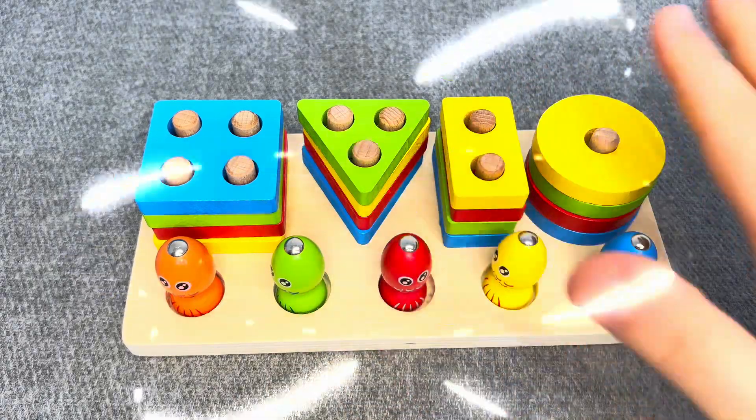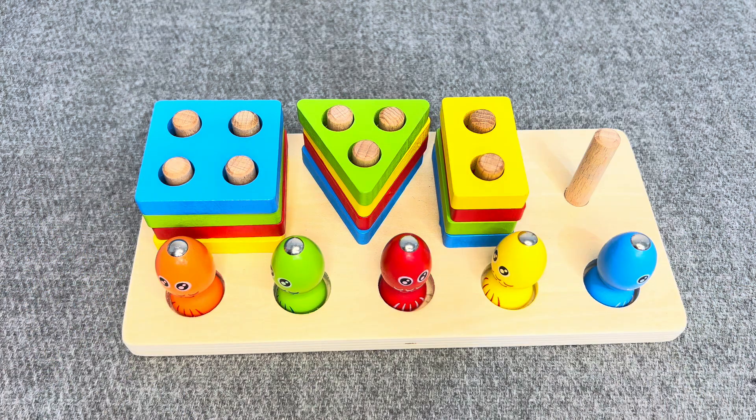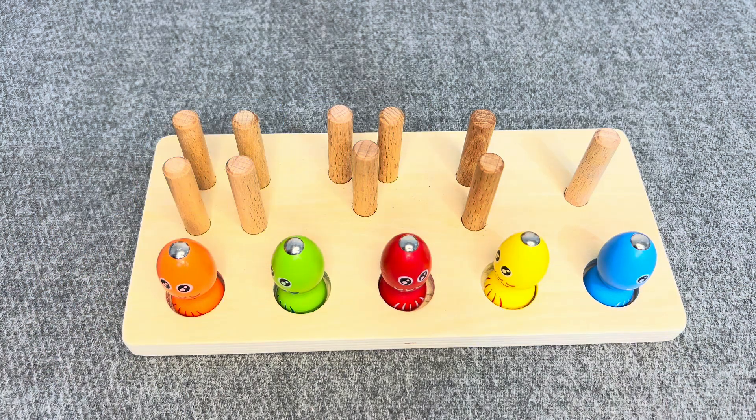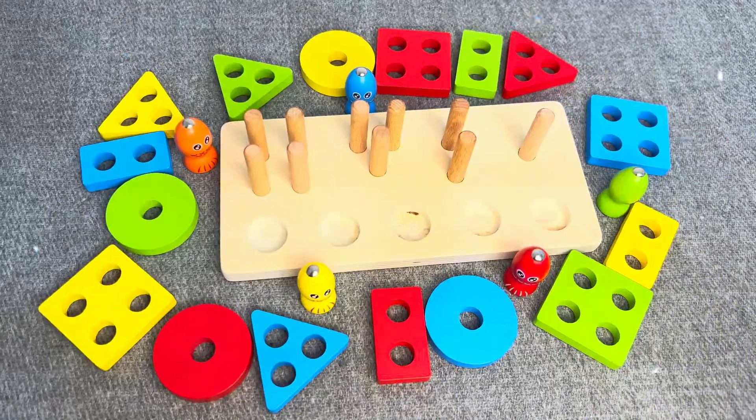Hello everyone! Welcome to my channel! Today we have a board with colored shapes. Oh no! All shapes have disappeared! Can you help me find them?